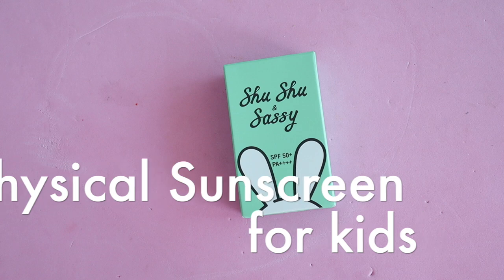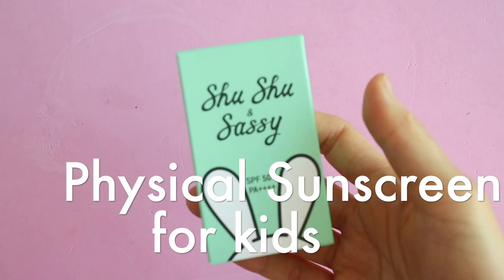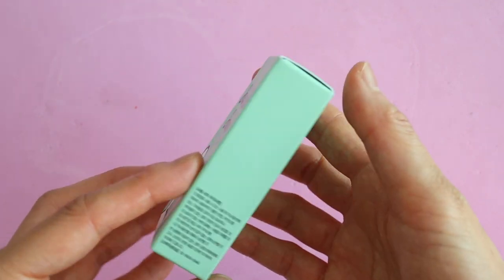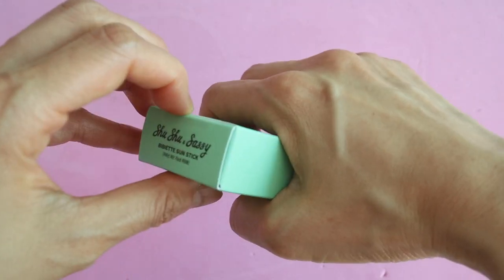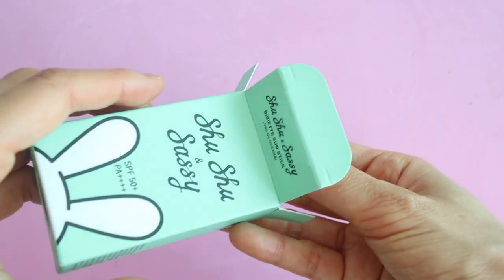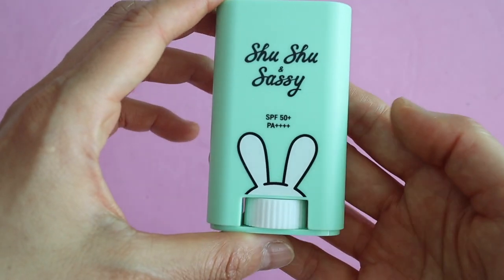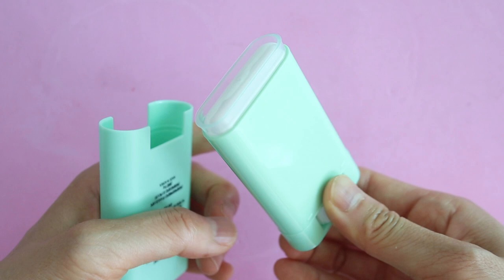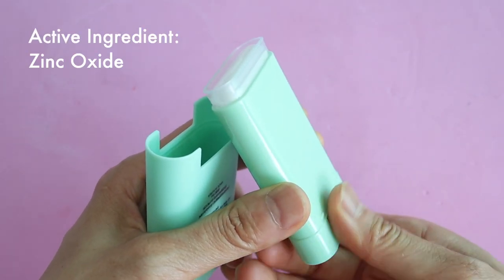For my kids we are using the Shushu and Sassy Bibiette Sunstick with SPF 50 PA++++, which we received for free from Shushu and Sassy to review. This is a physical sunscreen that you just roll onto your face like deodorant. Prior to this we had been using sun cushions or regular sunscreens, however my kids are really into this roll-on type of sunscreen.